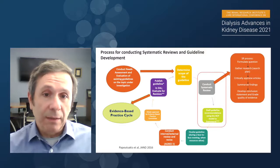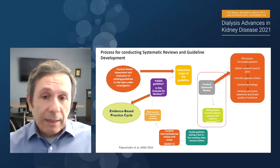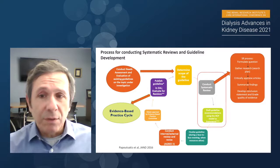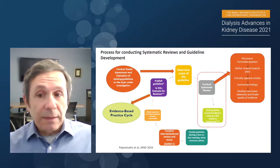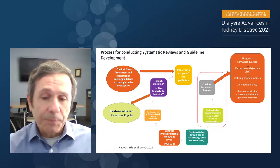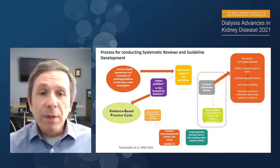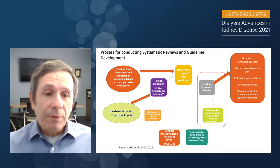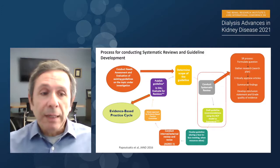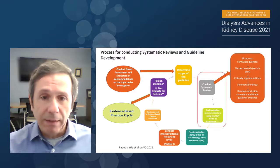Once you determine the scope, the next step is conducting a systematic review and drafting guideline recommendations. This may seem simple, but the systematic review alone takes about three to four years — formulating the question, gathering research, critically appraising articles, summarizing findings, developing conclusion statements, and grading the quality of evidence. Once draft guidelines are documented, they're sent for internal and external review. Based on recommendations from reviewers, you obtain approval from evidence-based practice committees, then publish and enter what we call an evidence-based practice cycle, so the guideline is implemented into daily practice.